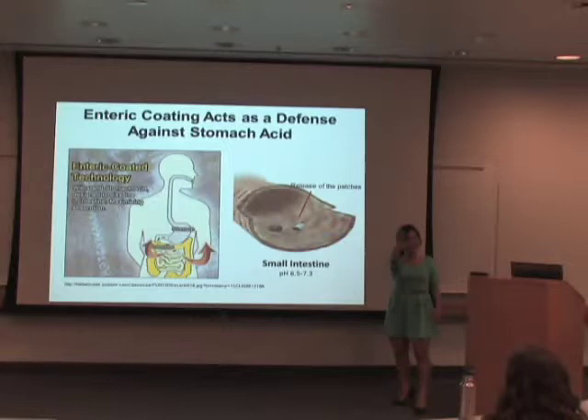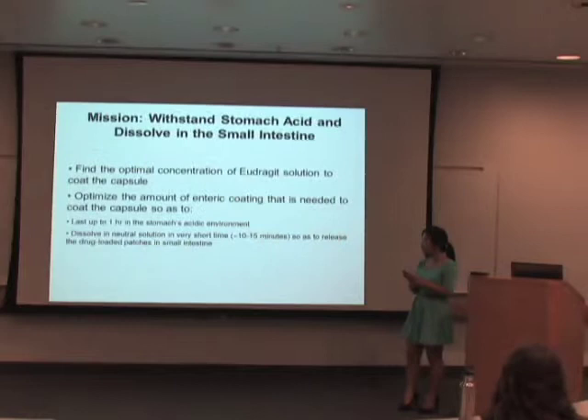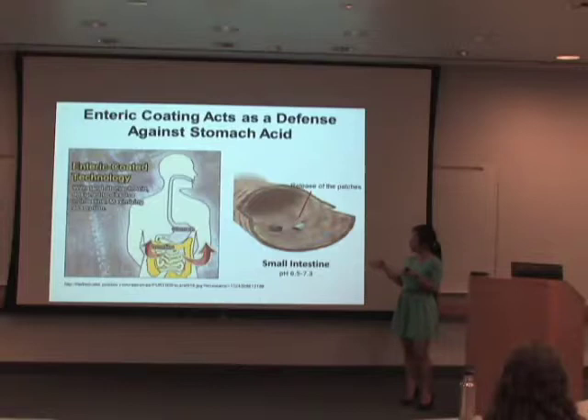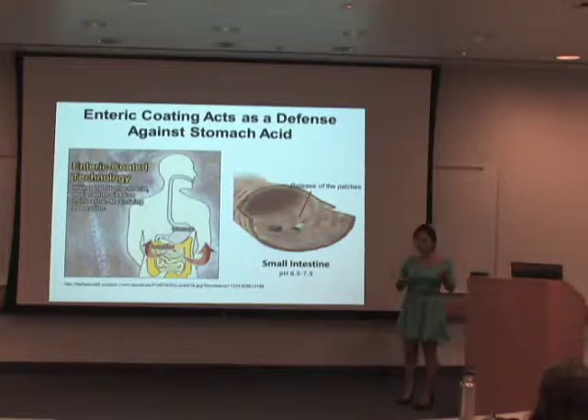When I say enteric, you guys say coating. Enteric? Coating. Enteric? Coating. Yes! The enteric coating material I used does not degrade in acid — or rather, does not degrade in any solution below pH 6.0. By coating the capsules with enteric coating, it will enable the capsules to withstand stomach acid for up to an hour, which is called the gastric transit time.